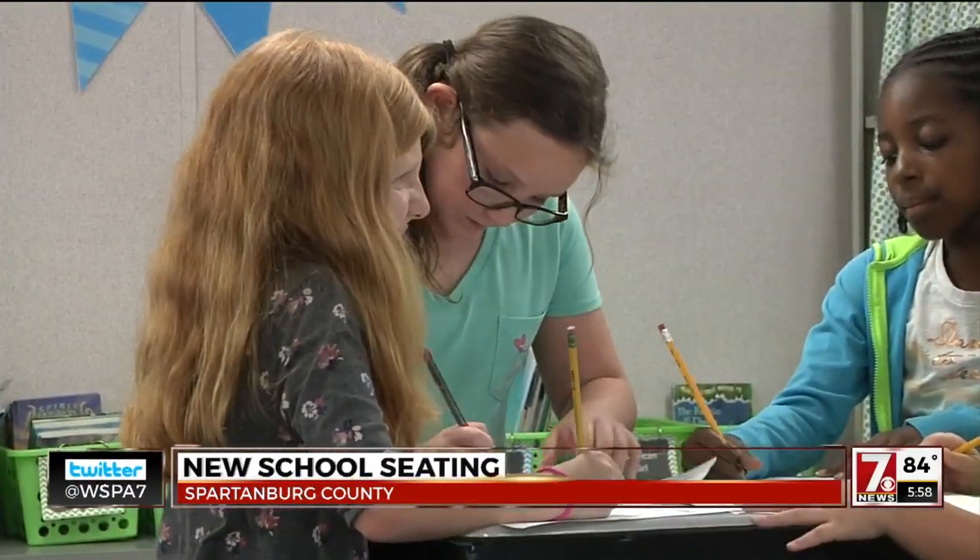When these fourth graders first walked into the classroom, some weren't so sure what to think. What is all this stuff doing in here? Are we going to sit on them? Why is there not chairs?